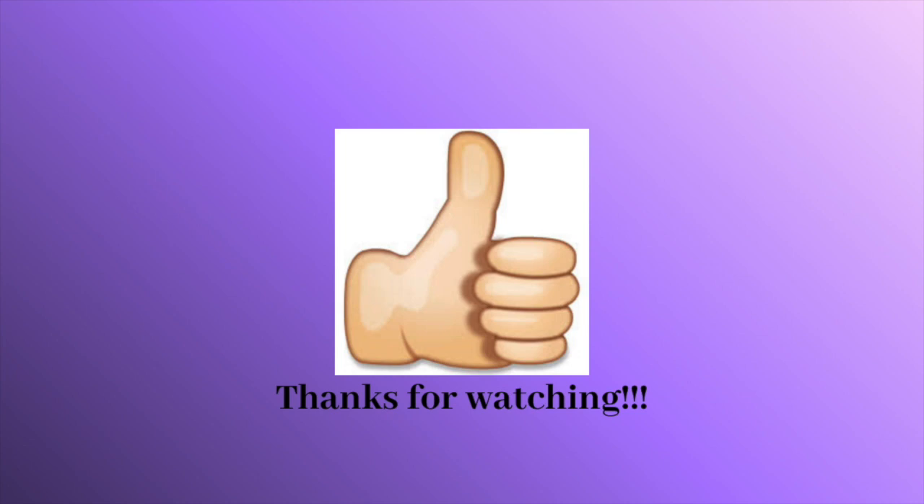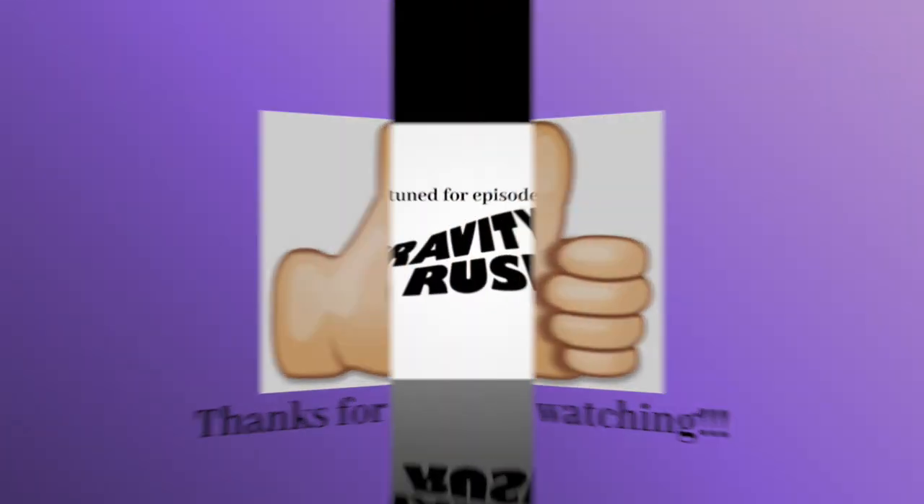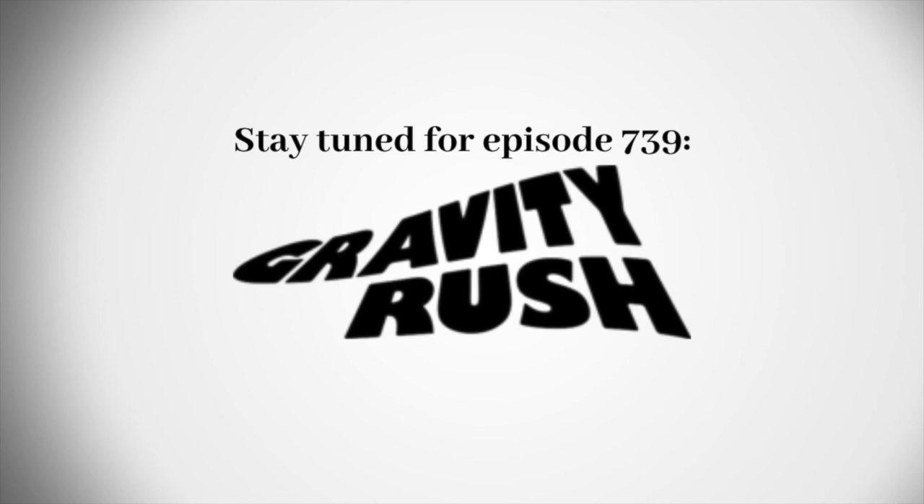Alright, that's it for now guys, thank you so much for watching this episode of Logo History, and I'll see you tomorrow for a brand new episode. Stay tuned for episode 739, Gravity Rush. Bye for now!